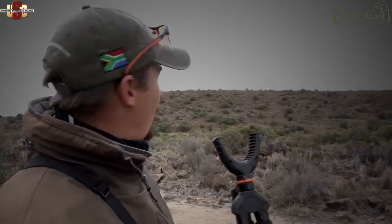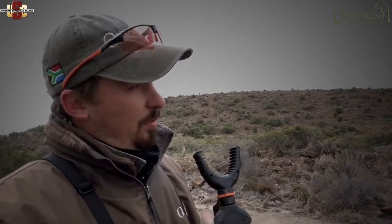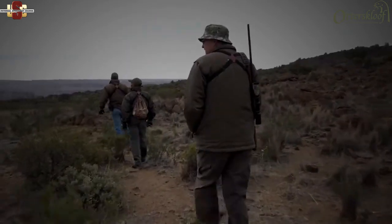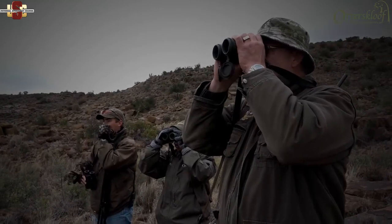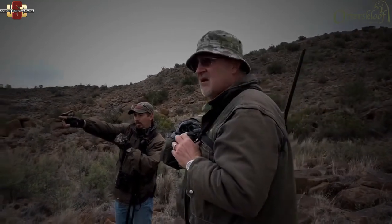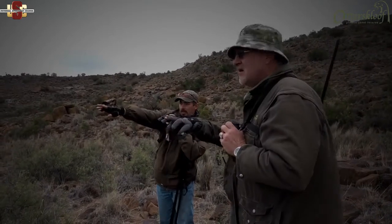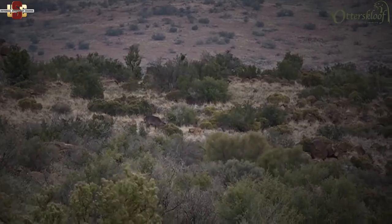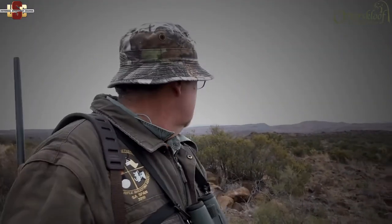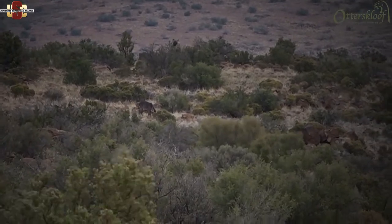Some animals were spotted just on the other side of the mountain. The team plans to walk around on the left side to come into the wind for a perfect approach. A waterbuck bull is spotted about 400 meters away, measuring approximately 26 to 27 inches. They decide to move a little closer, as there may be another bull or two in the area.